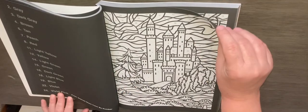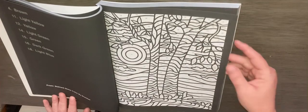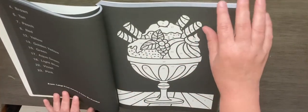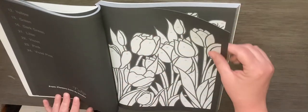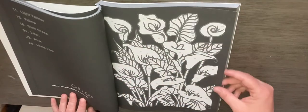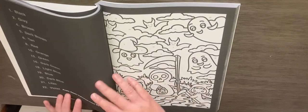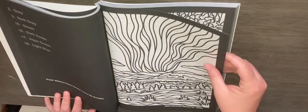Stained Glass. Large Print Volume Two. Flowers. Halloween Nightmares. Happy Halloween. National Parks Volume Two.